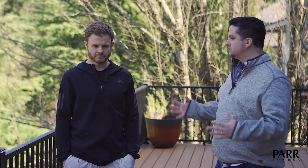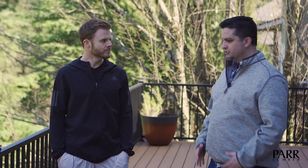We're up here on your brand new upper deck and this thing really turned out great. What are some things that really stand out to you — decisions that you made that you just absolutely love?